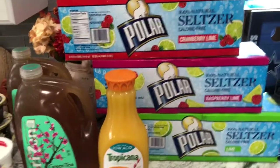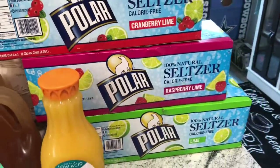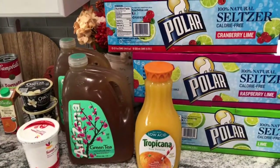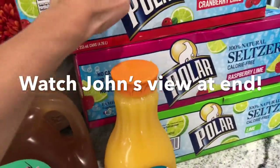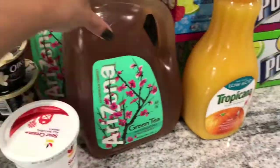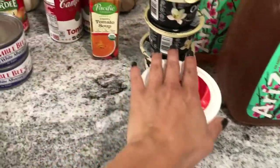Peapod just came and this is what we got. We got seltzer for my husband — he's a little bent because I basically did not shop for him, but I did anyway. So we got seltzers, orange juice, green tea which is my son's favorite, and some sour cream for tacos and burritos.